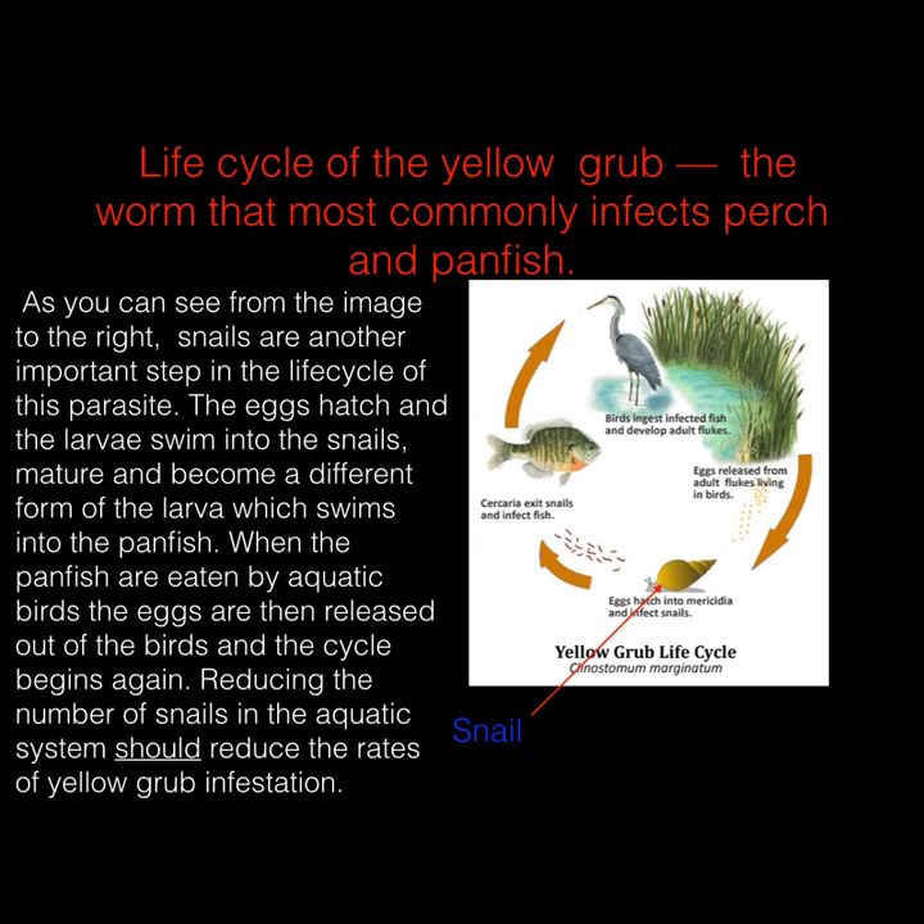As you can see in the image, when the infected fish get eaten, the parasites get back into the waterfowl and the cycle continues. Reducing the number of snails in the system should reduce the rates of yellow grub and the black dot parasites seen in panfish.